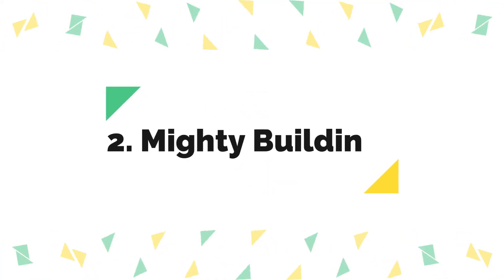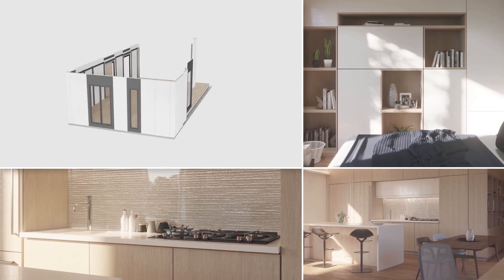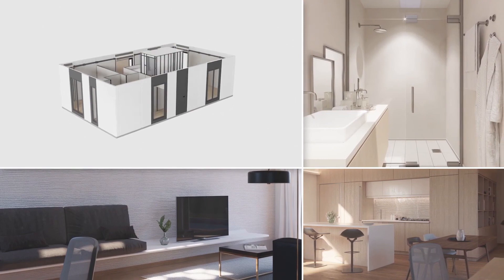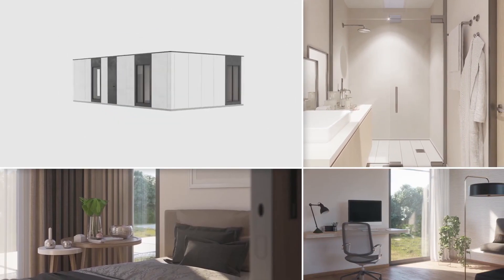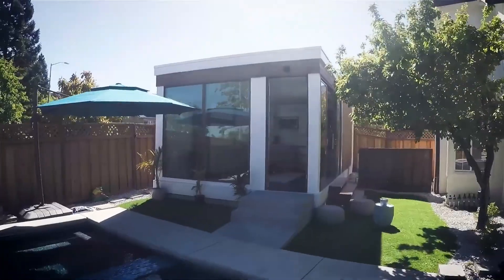Number 2: Mighty Buildings. Mighty Buildings, a construction technology business, has revealed intentions to construct 15 homes in Rancho Mirage, California, using pre-fabricated 3D-printed panels. Mighty Buildings, based in California, and Pallery Group, a developer, collaborated on the project.